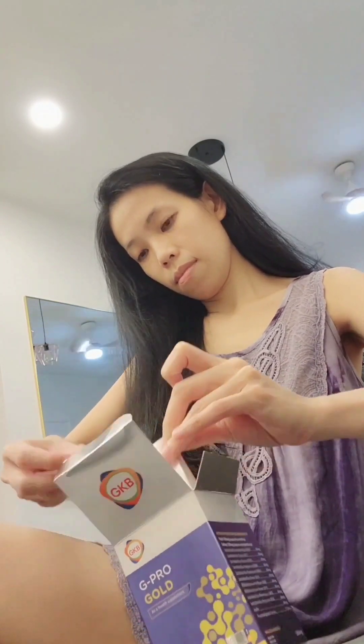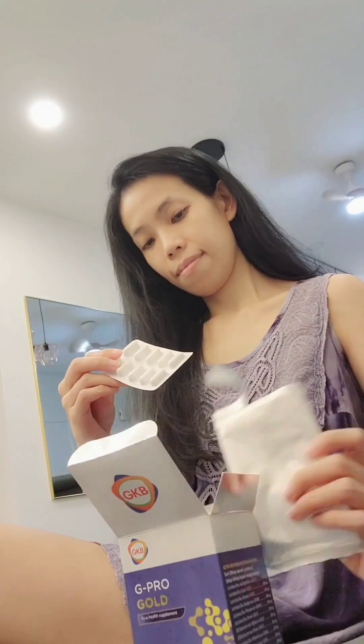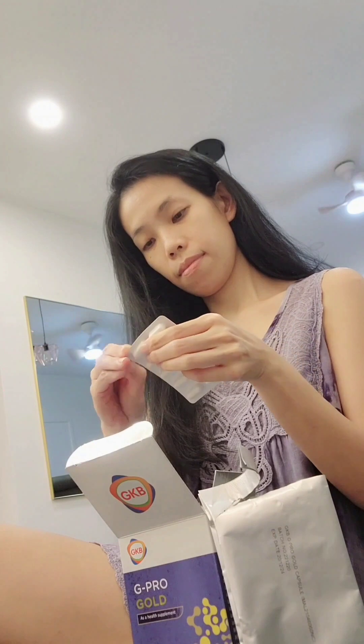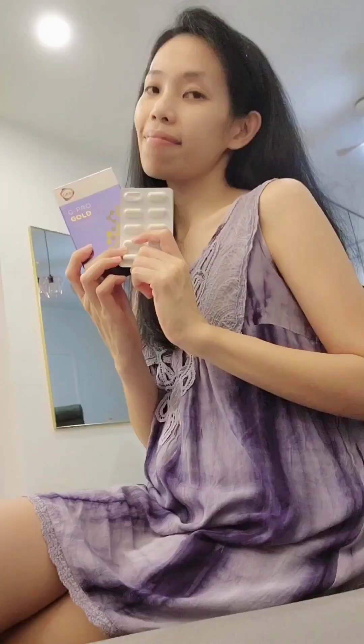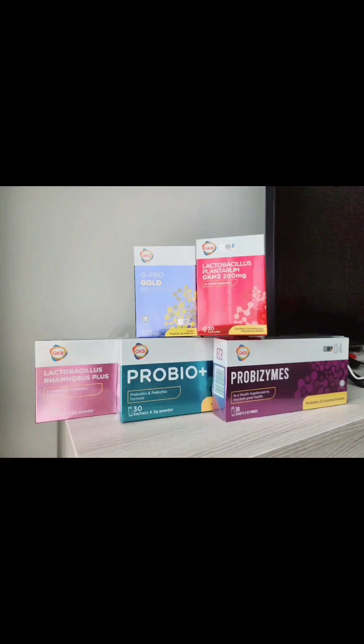So remember to take care of your gut, for better health, better life. There you go — the 5 essential GKB products for gut health protection. Thank you very much.